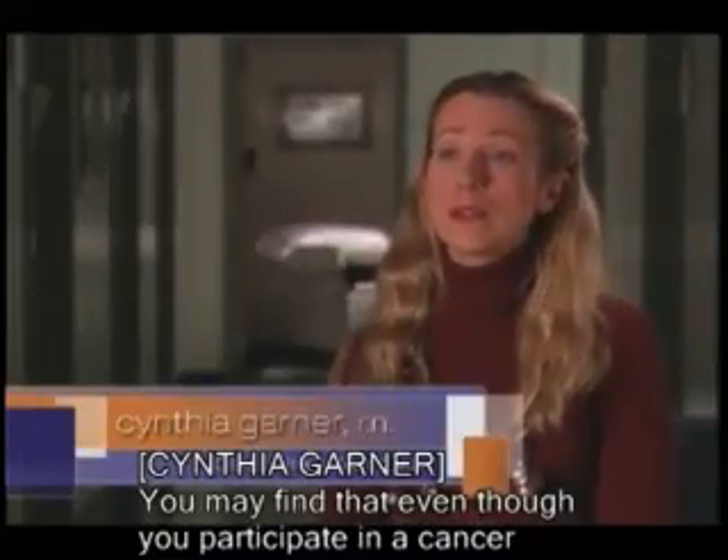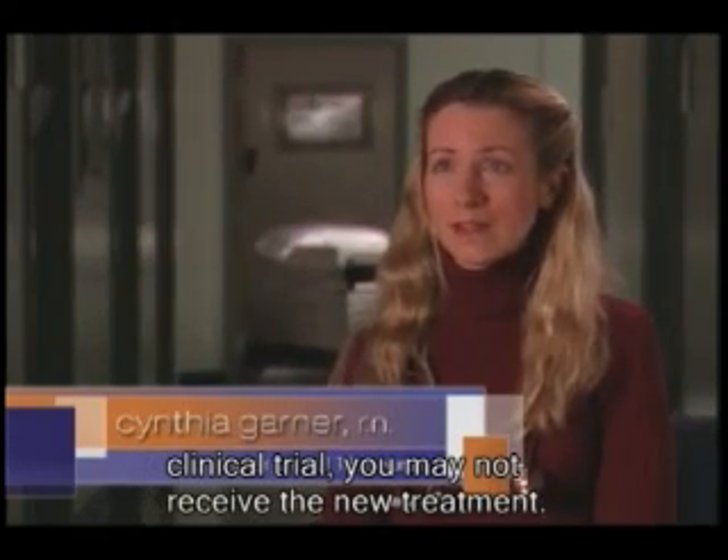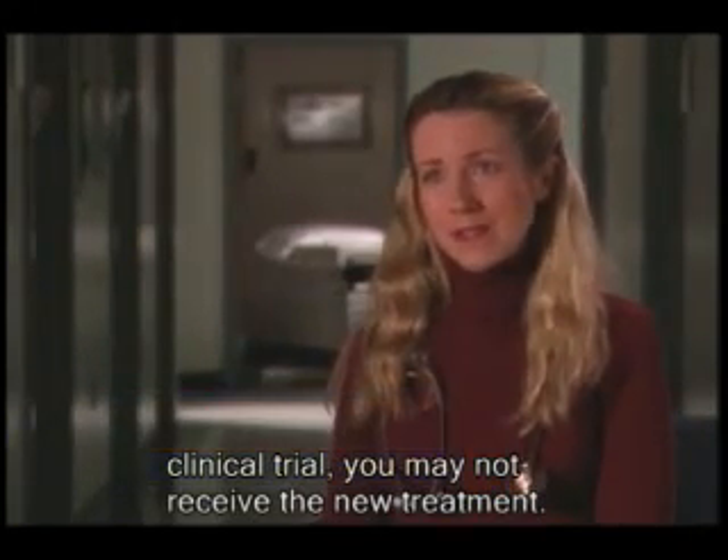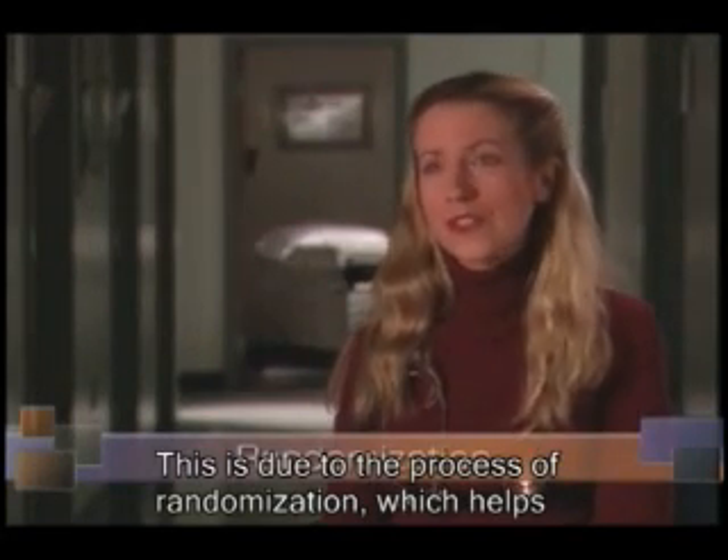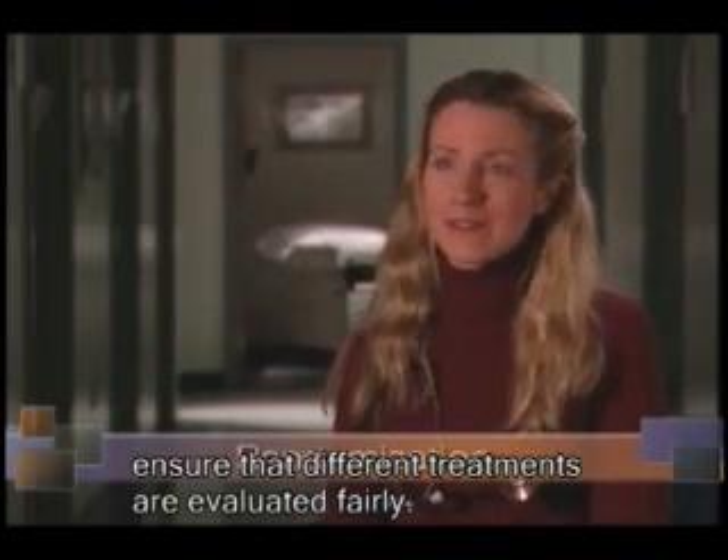You may find that even though you participate in a cancer clinical trial, you may not receive the new treatment. This is due to the process of randomization, which helps ensure that different treatments are evaluated fairly.